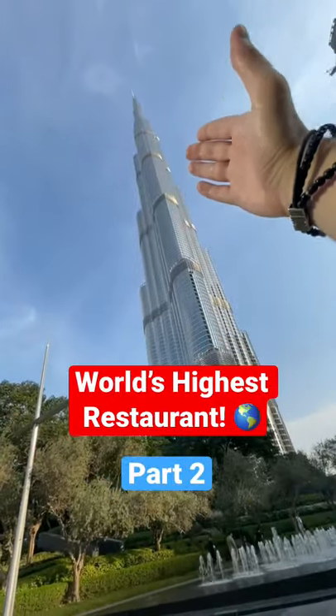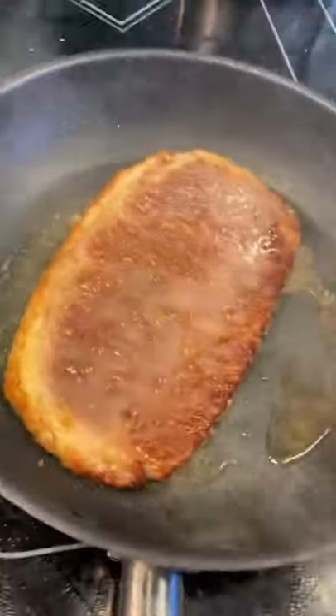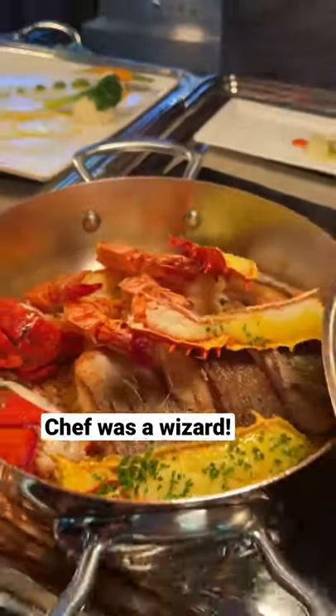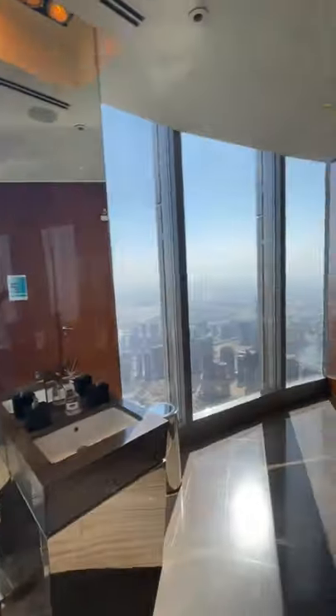Eating at the highest restaurant in the world, part 2. Burj Khalifa, Dubai, floor 122. We went in the kitchen and this chef was on fire. I'm telling you now, this guy was like Harry Potter but a chef.